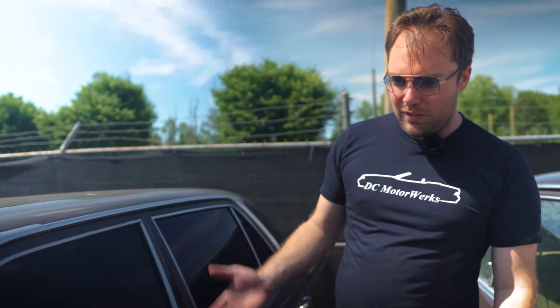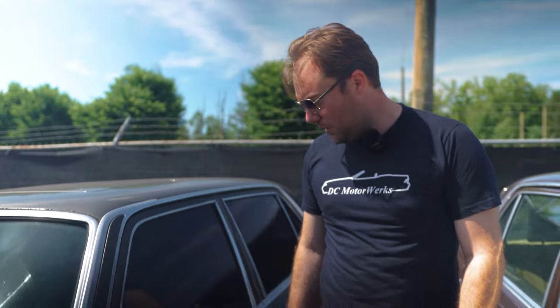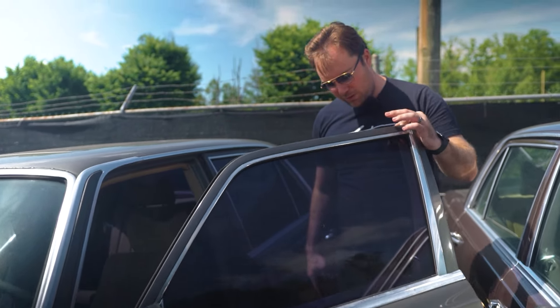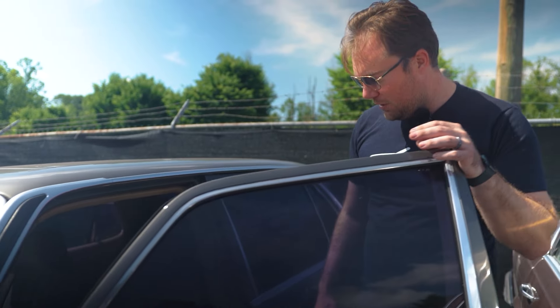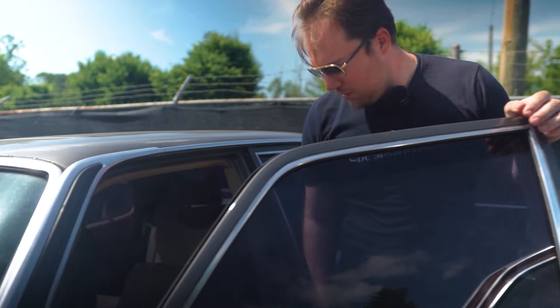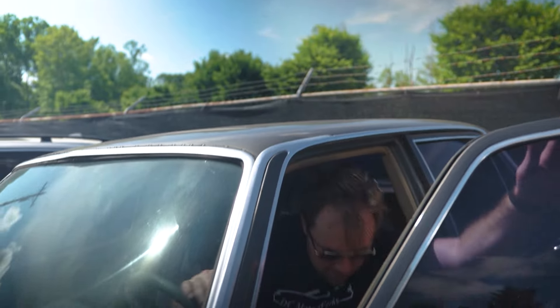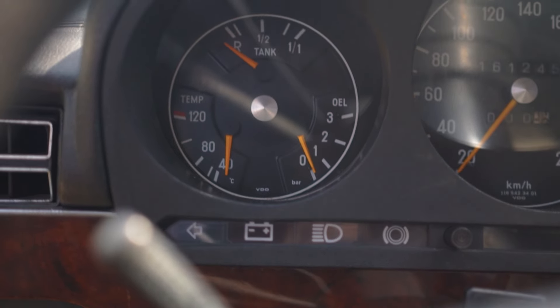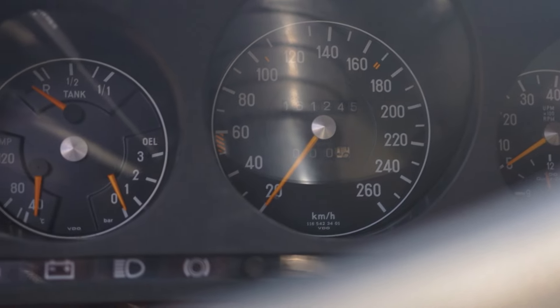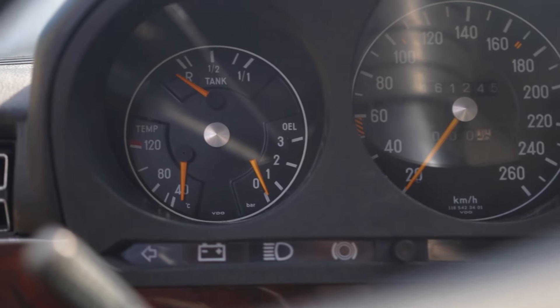So this is the 1979 model — the anthracite car, one of my favorite colors from Mercedes-Benz. Also with the nice sweet velour interior. You can see this one has a few spots that could use some attention; it just seems to have a bit more wear. This one does have its European cluster, and it has a proper 116 part number.